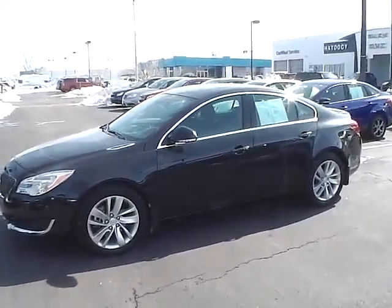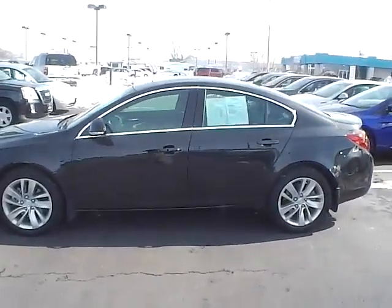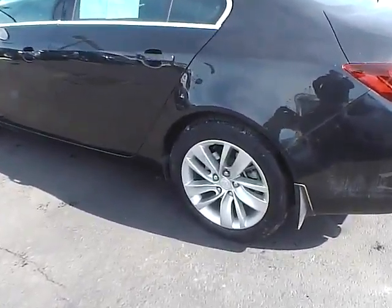Today's video is our 2014 Buick Regal Turbo in black diamond tricote with an ebony interior. This vehicle has a turbocharged 4-cylinder engine with a 6-speed automatic transmission, currently has only 5,300 miles, and is a GM certified vehicle.